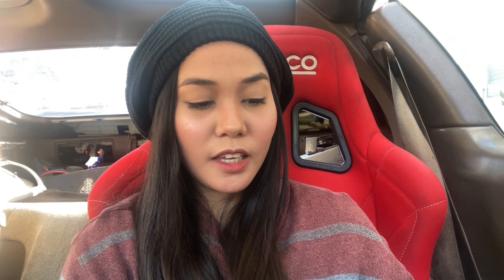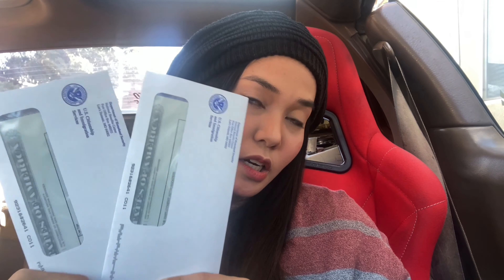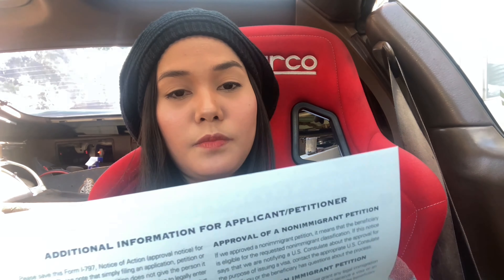December 9, 2020, my tracker updated about the EAD — the new card is being produced. December 10, 2020, case was approved! December 14, the card was mailed to me — the combo card. December 15, 2020, the card was picked up by USPS. And December 17, 2020, the card was delivered to me by USPS.